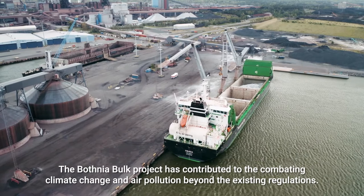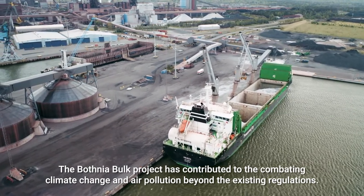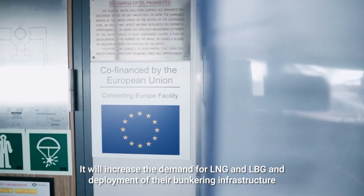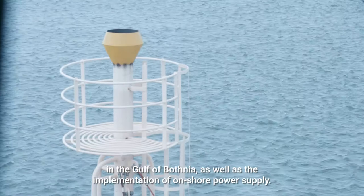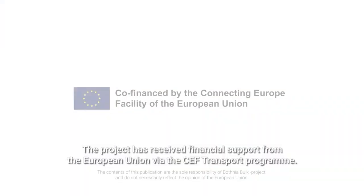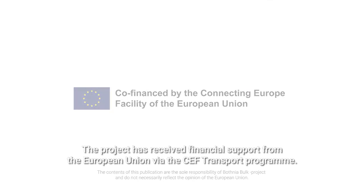The Botnia Bulk Project has contributed to combating climate change and air pollution beyond existing regulations. It promotes clean shipping and alternative fuels, and will increase the demand for LNG and LBG and deployment of their bunkering infrastructure in the Gulf of Botnia, as well as the implementation of onshore power supply. The programme has received financial support from the European Union via the CEF Transport Programme.